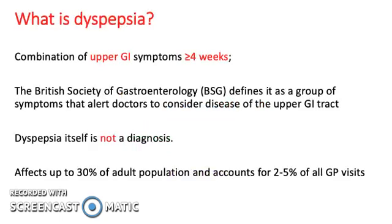What is dyspepsia? It is a combination of upper GI symptoms of more than 4 weeks. The British Society of Gastroenterology defines it as a group of symptoms that alert doctors to consider disease of the upper GI tract. Dyspepsia itself is not a diagnosis, and it can affect up to 30% of the adult population and accounts for 2-5% of all GP visits.